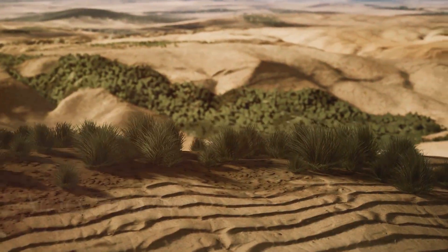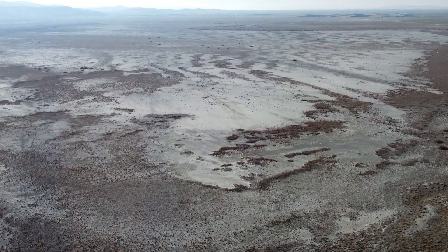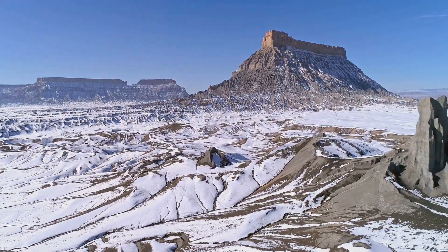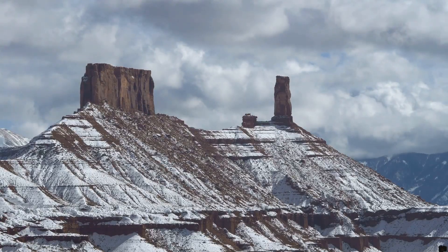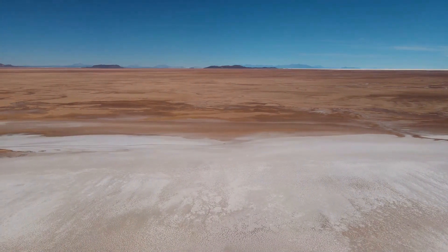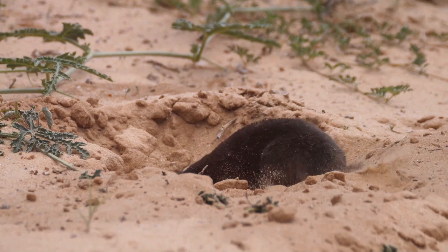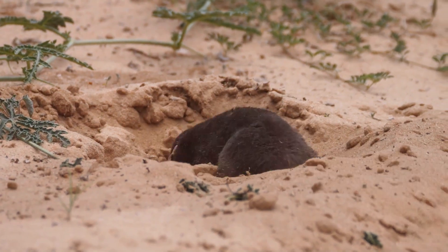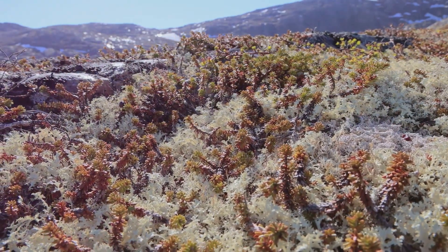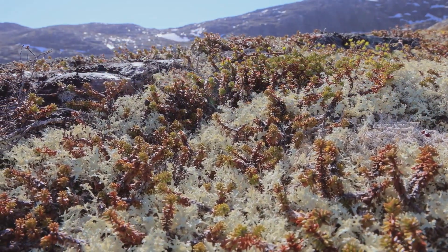Our final destination takes us to the most surprising type of desert — the cold desert. These frozen landscapes are covered in snow and ice for most of the year. The Gobi Desert in Asia, known for its extreme temperatures, is a classic example. You might be wondering, how can a place covered in ice be considered a desert? Even though it's frozen, the air in cold deserts is incredibly dry. In fact, they receive even less precipitation than hot and dry deserts. Animals like kangaroo rats and rabbits are perfectly adapted to survive in these harsh conditions. Plants are fewer and further between in cold deserts, but look out for lichens — these hardy organisms are a combination of algae and fungi living together, and they can survive even the most extreme cold.